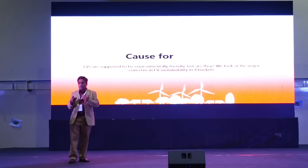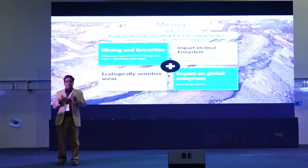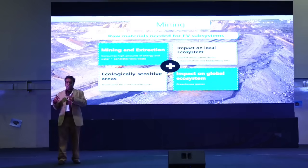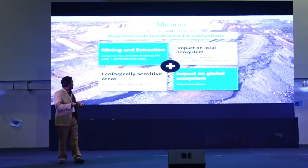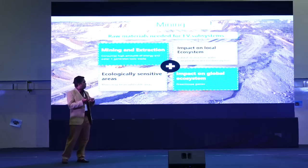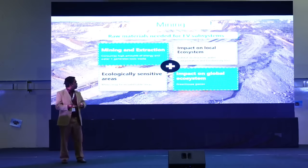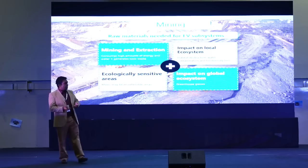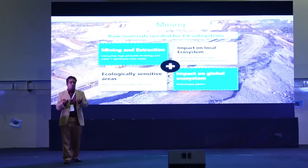The first thing, as you are all well aware, is that EVs need raw materials. For the batteries, for example, we need lithium and cobalt, and similarly for the motors we need copper, steel, and rare earth minerals. All of these raw materials need to be mined and extracted. Mining and extraction consumes a lot of energy and has an impact on the local ecosystem — contamination of water bodies, destruction of habitat, effects on ecologically sensitive areas, and impact on global ecological systems through global warming.